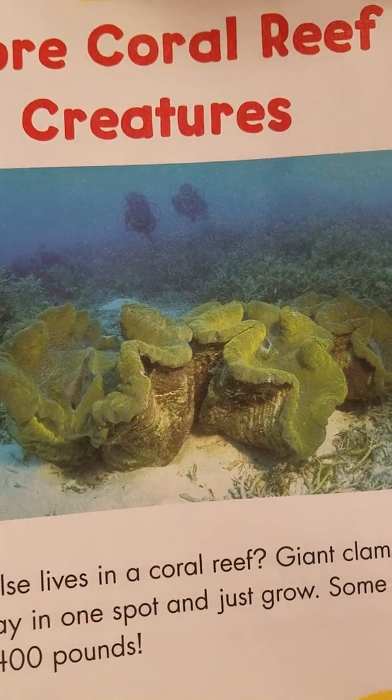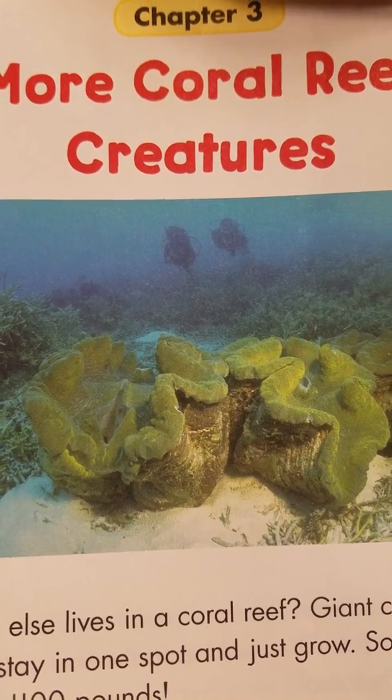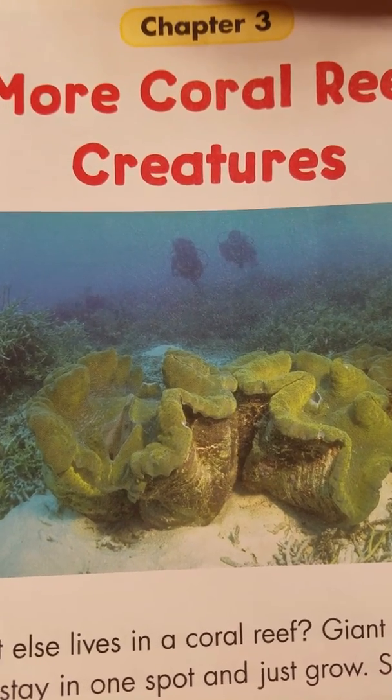What else lives in a coral reef? Giant clams. They stay in one spot and just grow. Some weigh 400 pounds.